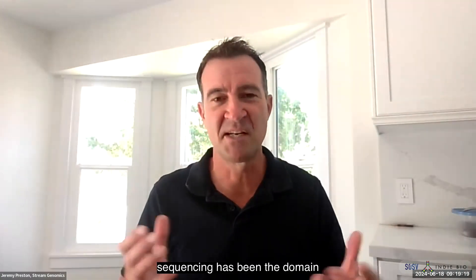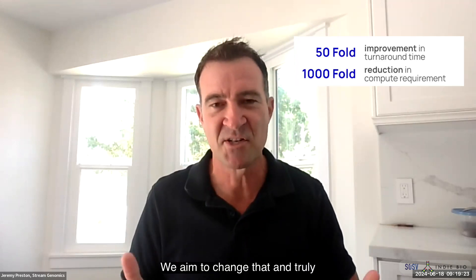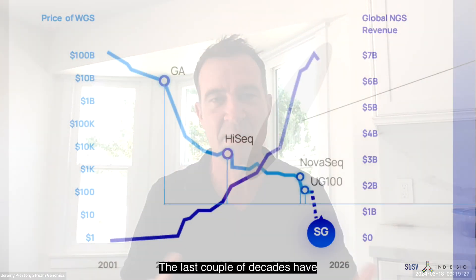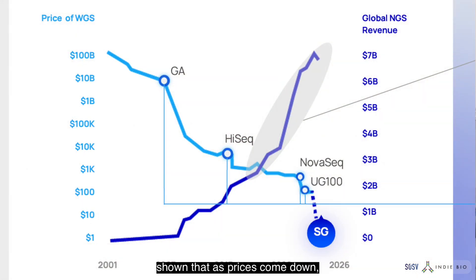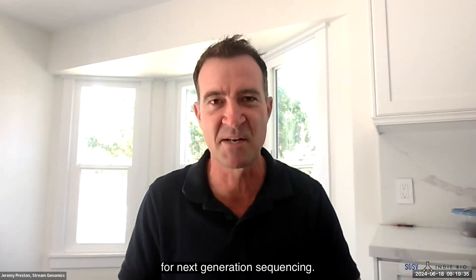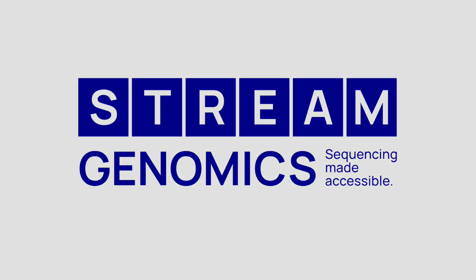Traditionally, next generation sequencing has been the domain of large labs with deep pockets. We aim to change that and truly democratize next generation sequencing. The last couple of decades have shown that as prices come down, revenue and volume goes up — so we plan to continue that trajectory for next generation sequencing.